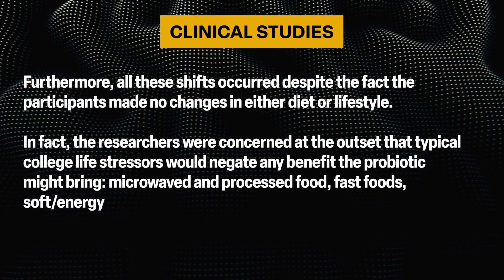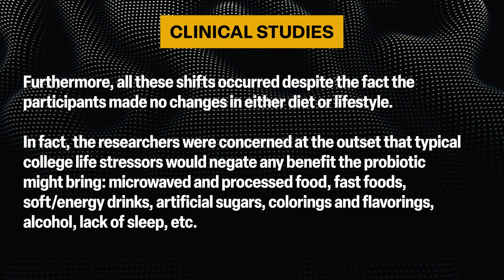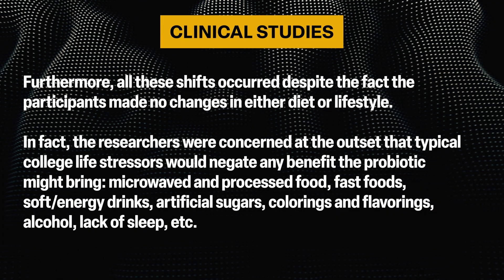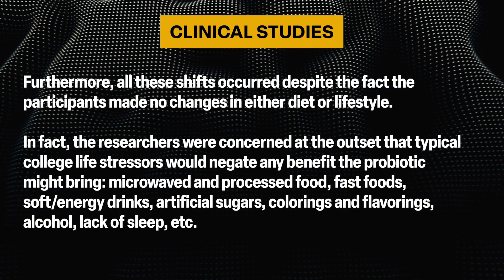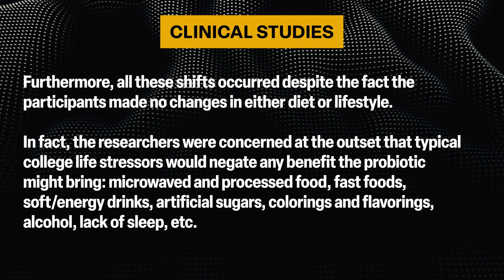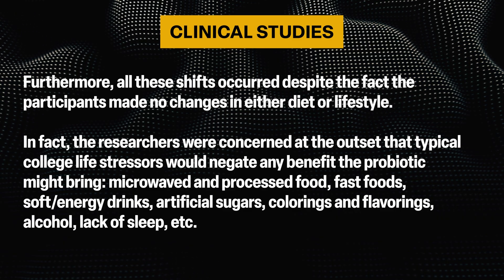Furthermore, all these shifts occurred despite participants making no changes in either diet or lifestyle. In fact, researchers were concerned that typical college life stressors would negate any benefit — microwaved and processed food, fast food, soft energy drinks, artificial sugars, colorings and flavorings, alcohol, lack of sleep, etc.